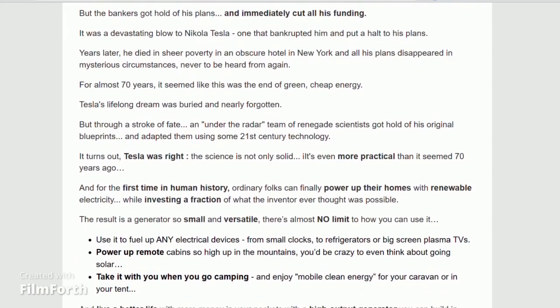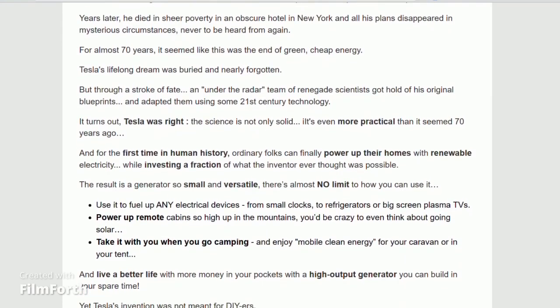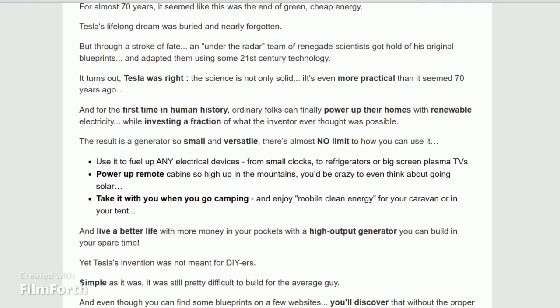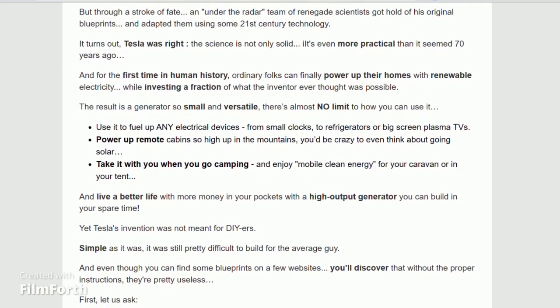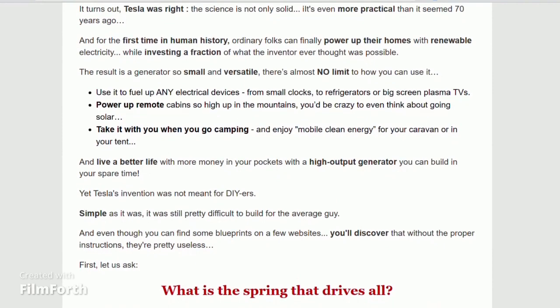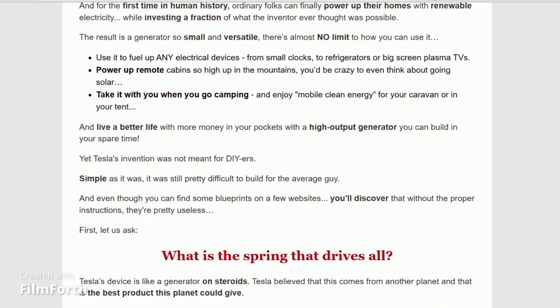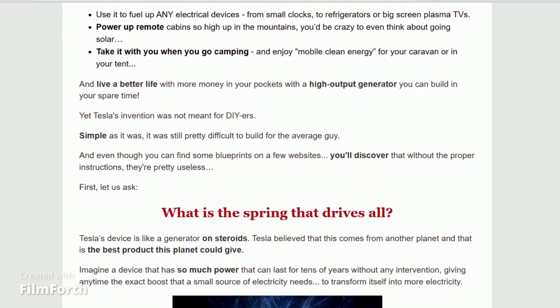It's incredibly easy to build. The technology may have been cutting edge in the 1930s, but today it's definitely not rocket science. You can get materials that used to cost thousands of dollars for just a few dollars, and with our step-by-step instructions, building your own generator is as easy as assembling a piece of furniture.